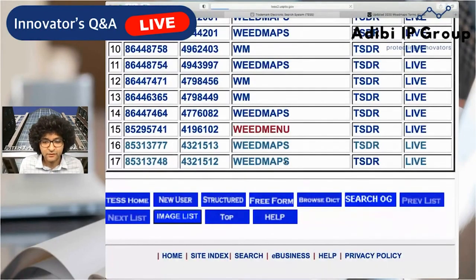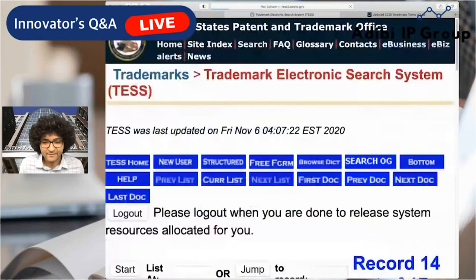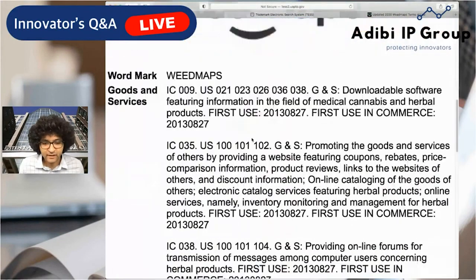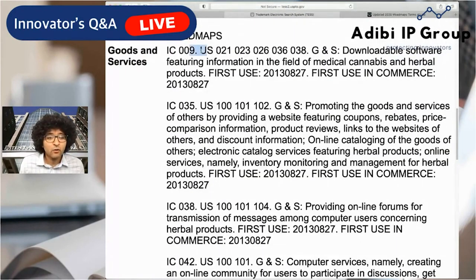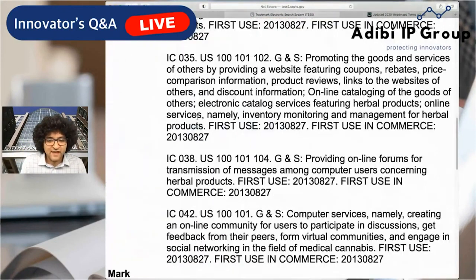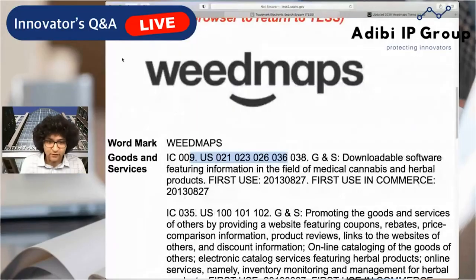Next is 'Weed Menu' — electronic catalog services featuring herbal products of others. 'Of others' implies this is your classic B2B: they're helping other businesses. So Class 35 fits perfectly. Then here's their logo — filed back in 2014 — covering Classes 9, 35, 38, and 42. Once you have a mobile application that's downloaded onto your phone, you're looking at Class 9, because it's recorded and downloaded and stored on the device. Good tip for those of you developing software: you're most likely going to end up in both Class 9 and Class 42.